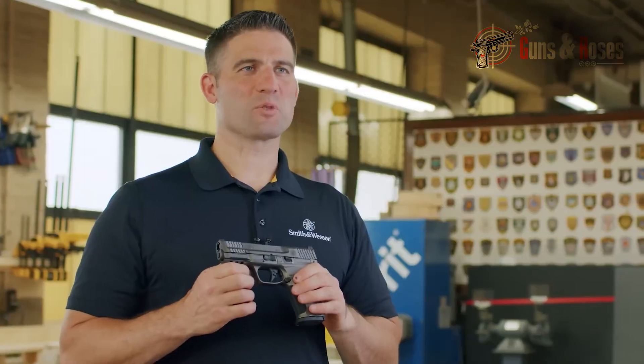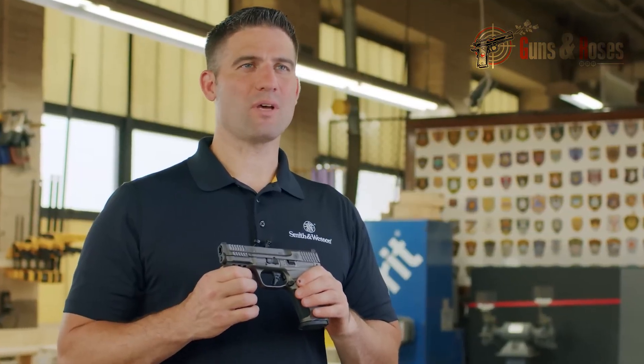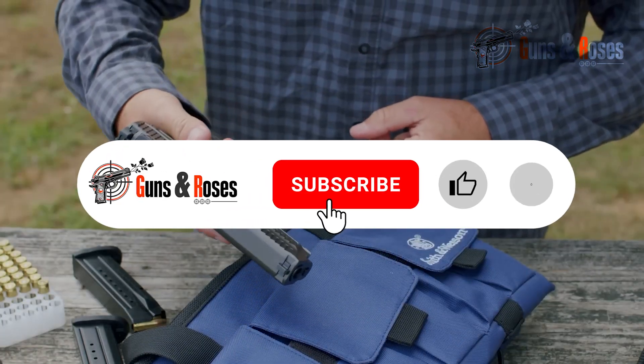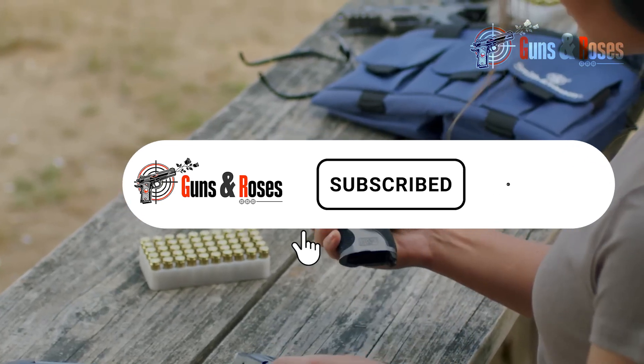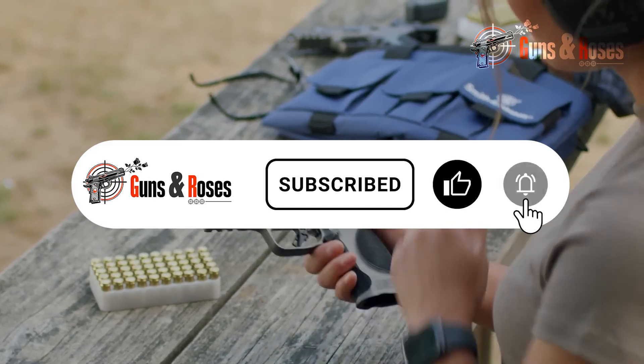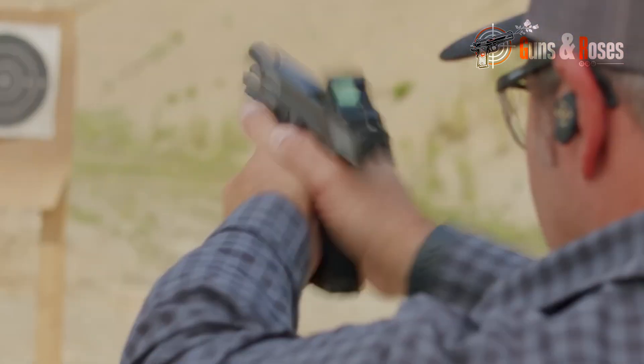That's it for the top suppressor-ready pistols of 2024. If you enjoyed watching this video, please give us a thumbs up and share it with your friends and family. Also, subscribe to our channel to get all the latest updates on guns at your fingertips. Thanks for watching!